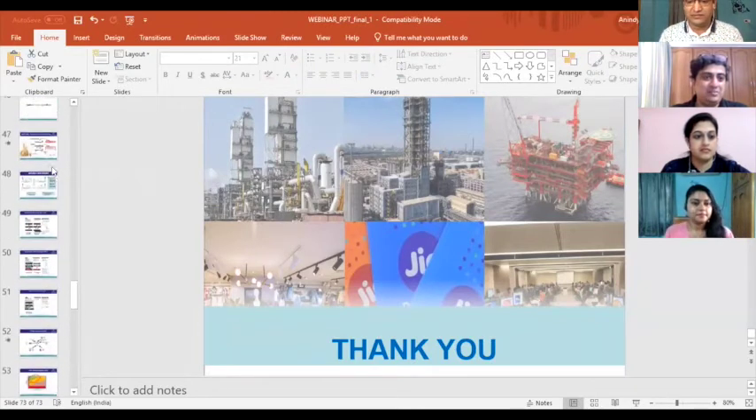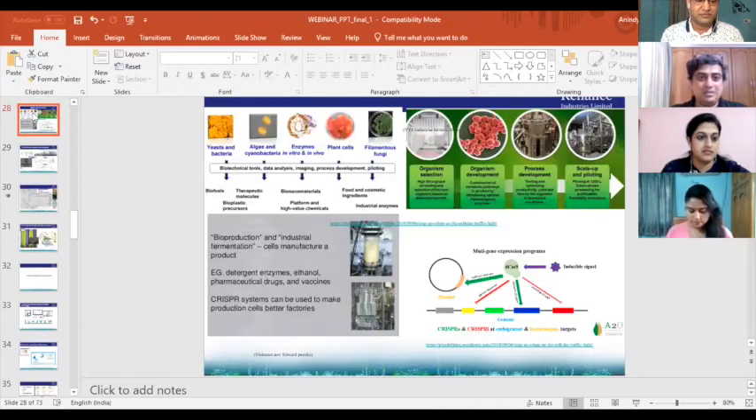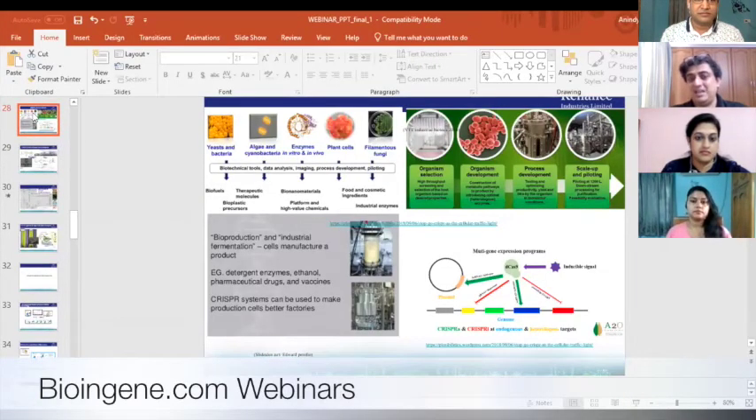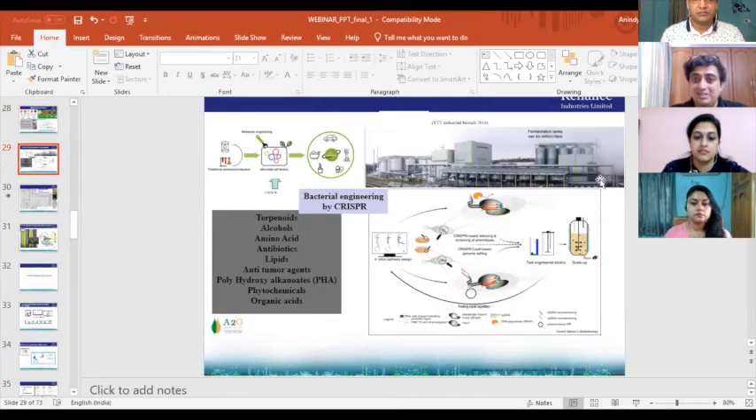People are using yeast, bacteria, algae, enzymes, plant cells, and filamentous fungi through organism selection, organism development, process development, and scale-up and piloting. VTT Industrial Biotech is working on different smaller cell organisms to develop pharmaceutical chemicals. There are plenty of startups and bigger companies that have started using CRISPR-Cas9 for engineering. We are also doing work using algal background — from algae and cyanobacteria developing many novel chemicals through CRISPR-Cas9-based organism-mediated product development.